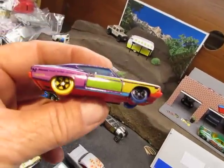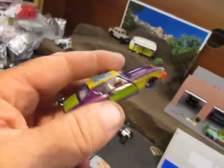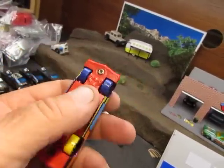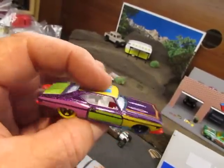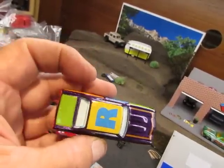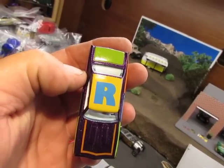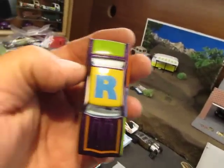They got me one of these. I dig the colors, but I'm probably going to change the wheels and the base on it because that's whack. I dig the colors though. Is that a thing now? Are they going to make like alphabet cars? That would be pretty cool — you can do the little alphabet. Is that what this is? I don't know.